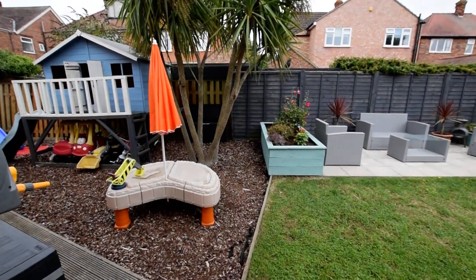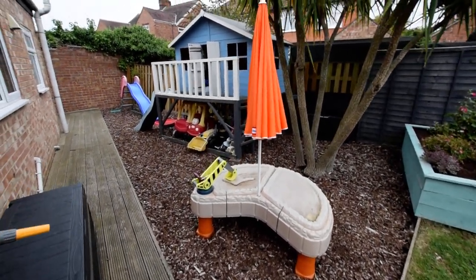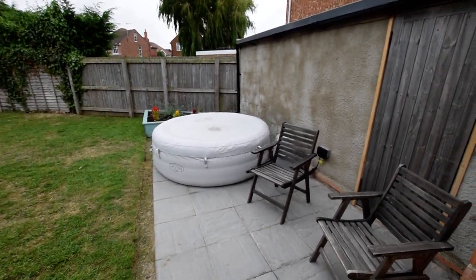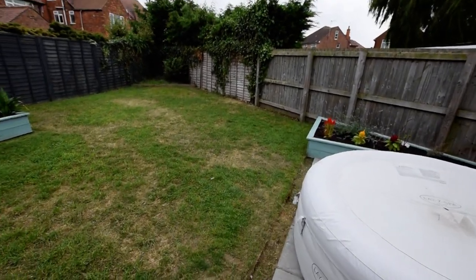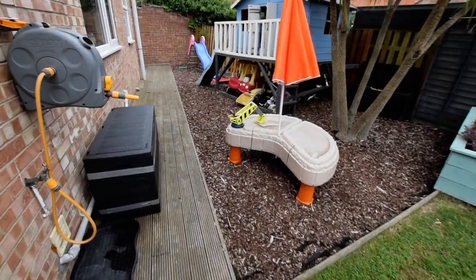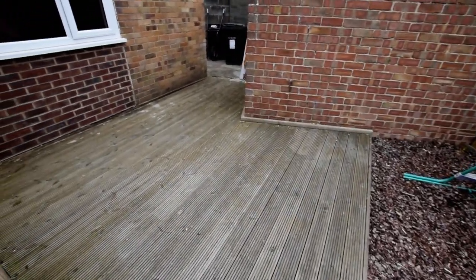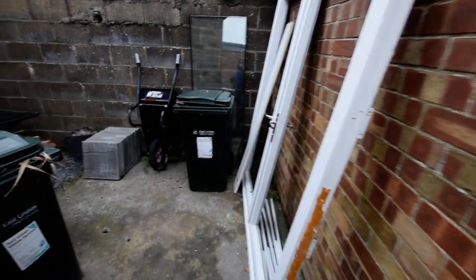I'll show you the garden while we're here. We've got a barked area, which is obviously the children's area. Then we have patio and lawn, and another patio area at the back of the garage. Good sized garden, and this area extends around the corner — all decked. The wall is the boundary for next door, and there's a good little store area around the corner to hide everything out of the way.